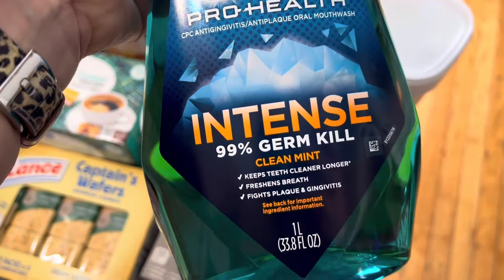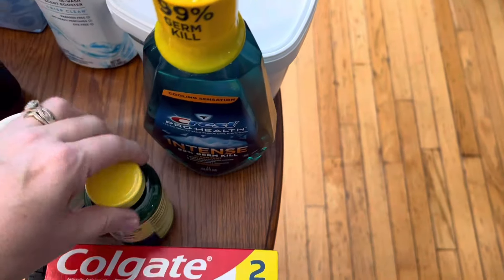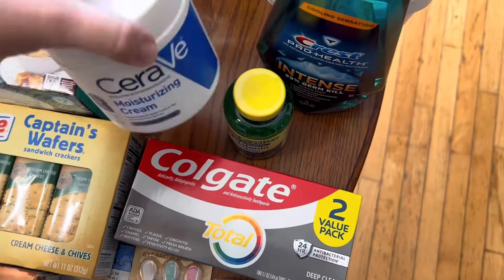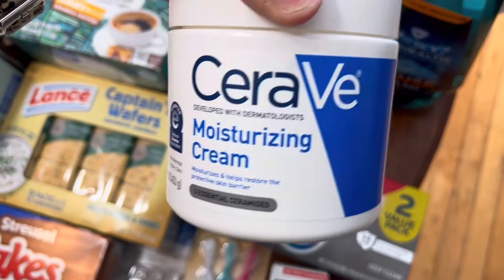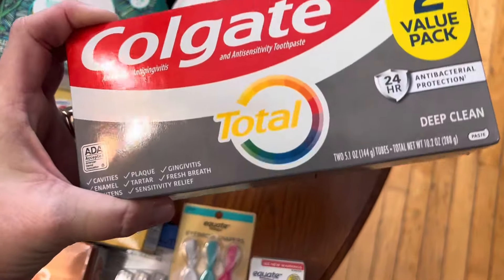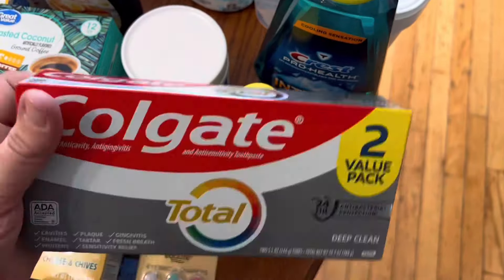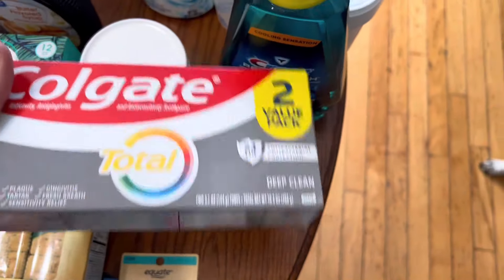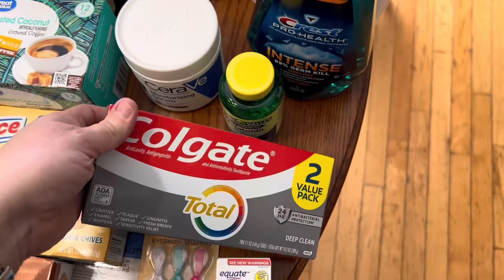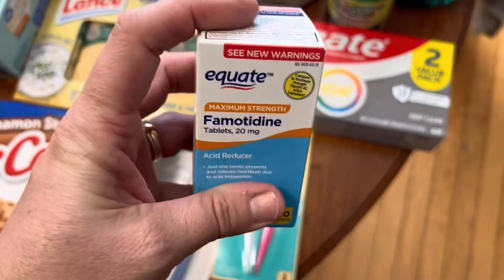Then I got this Crest Pro-Health Intense Clean Mint Mouthwash — we were out of mouthwash so I wanted to go ahead and replace it. I needed some more melatonin, so I got the 10-milligram melatonin. I needed some more moisturizing cream for my face, so I picked up the CeraVe moisturizing cream. We also needed some more toothpaste, so I got the Colgate Total — it's a two-pack, which will be great because we were out of toothpaste in both bathrooms. The boys were out of their mouthwash too so I got that for them. Then my husband needed some more of his heartburn medicine, so I just got him one of those.